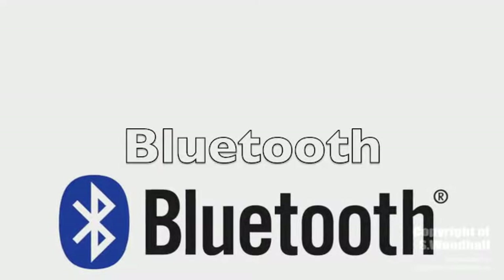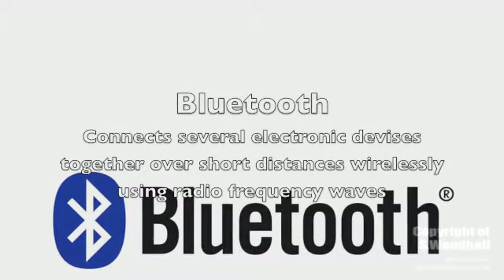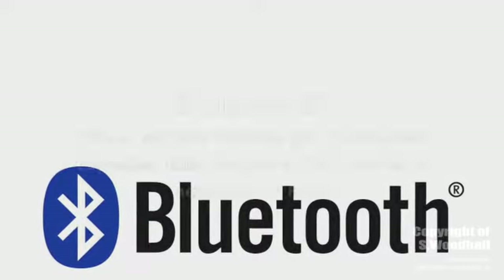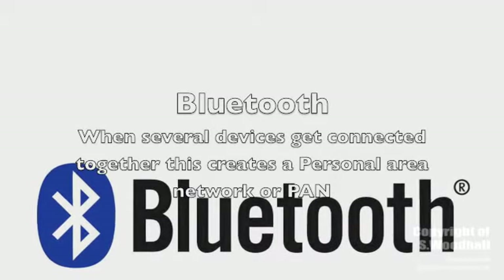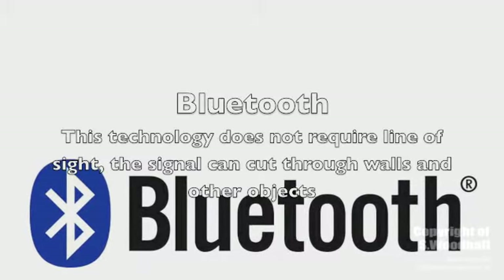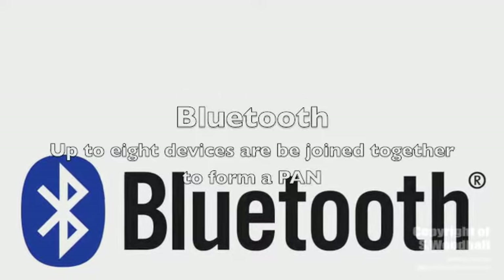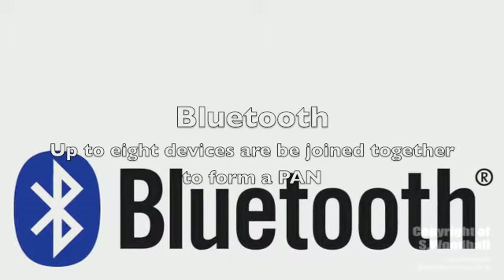The next technology we're going to look at is Bluetooth. This technology is a wireless system used to connect several devices together to exchange data over short distances using radio frequency waves, creating a Personal Network Area or PAN. Bluetooth does not require line of sight between devices, meaning that walls will not stop the signal. Up to 8 devices can be connected together, such as mobile phones or printers, to create this PAN.